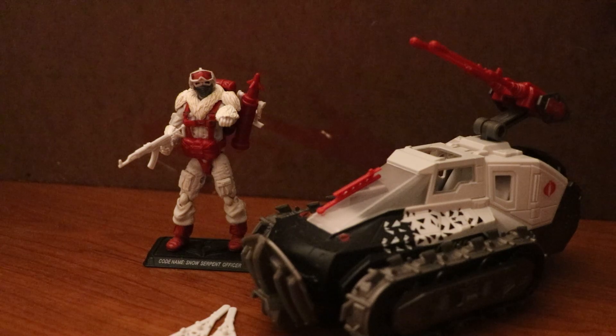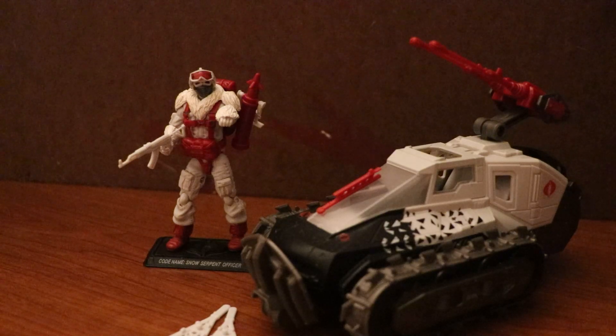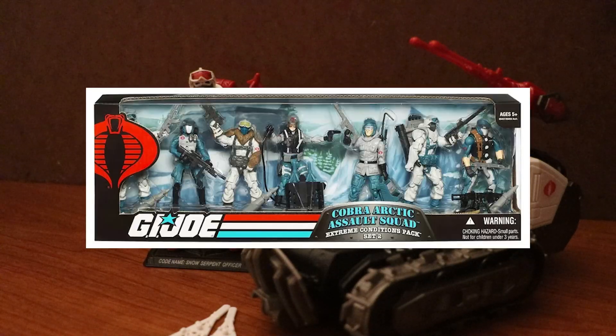It was packaged with the Ice Viper Officer as well. It was later released in a multi-pack with Scrap Iron, a heavy weapons version of the Cobra Viper, a winter gear version of the Cobra Viper, a Snow Serpent with an exclusive paint app on its parachute — which I showed in the last review — a Bazooka Trooper Snow Serpent, and a Snow Serpent Officer.